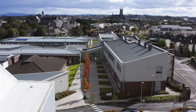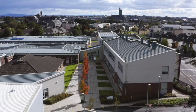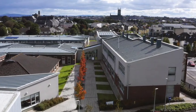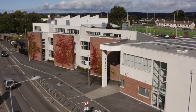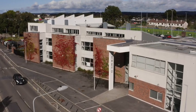The most significant addition to the original school is the Mary Ward Building, named in honour of the founder of the Loretta Order. This building gave our school a new and modern identity.